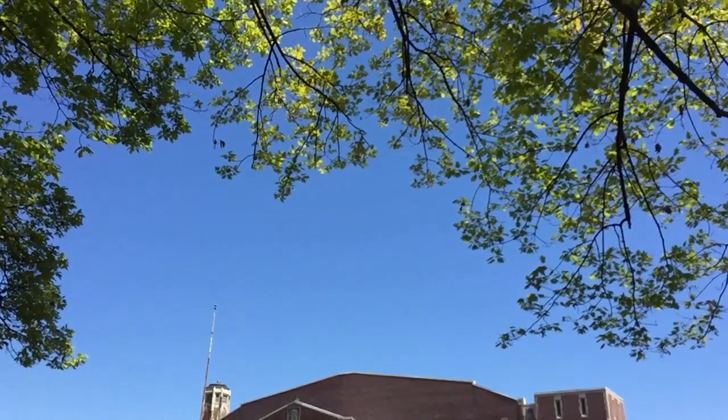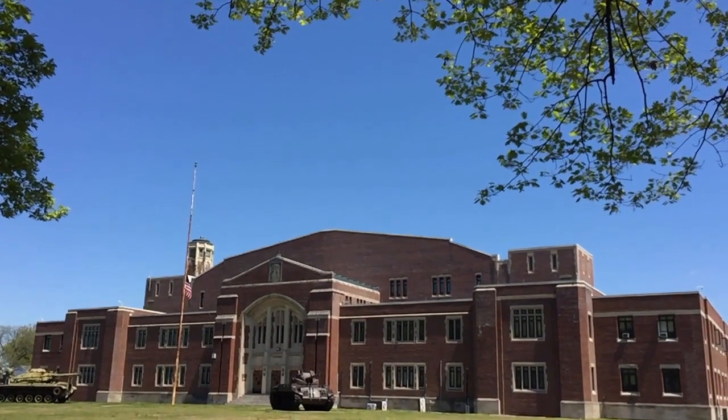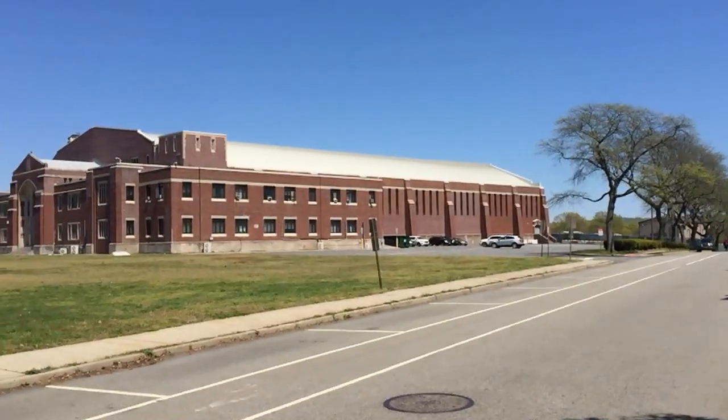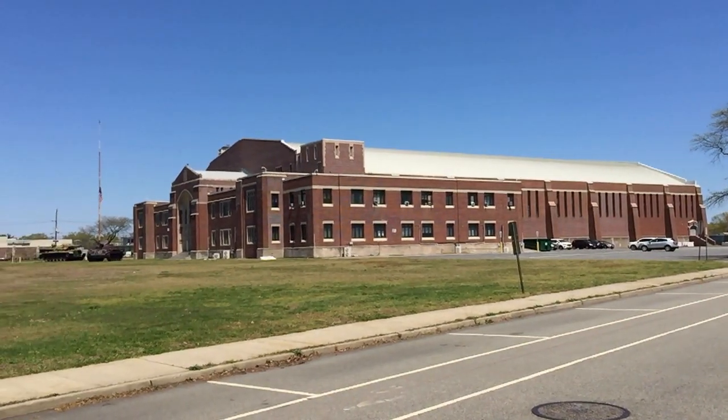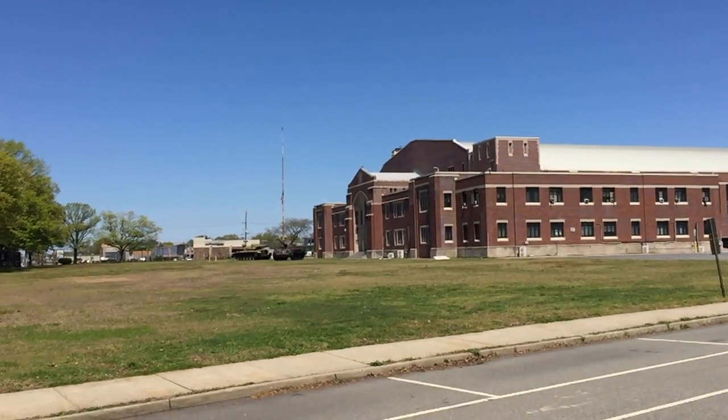At the north side of town is the Teaneck Armory, where once a month you'll see Army Reserve members out and about. It's not only home to the New Jersey National Guard, but also the site of the indoor soccer coliseum. As you can see, it is a massive structure.